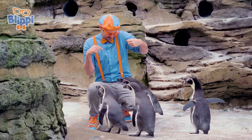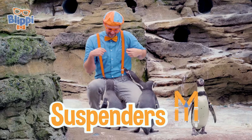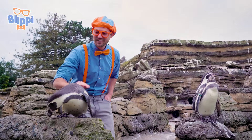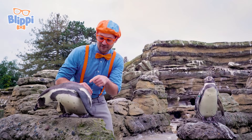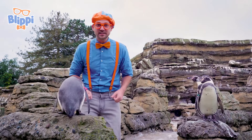Look at this penguin! This penguin likes my suspenders! This penguin is so soft! Yeah, since penguins are birds, they have a lot of feathers, and these feathers are really small and dense on its body.